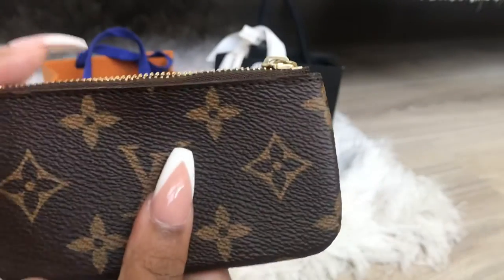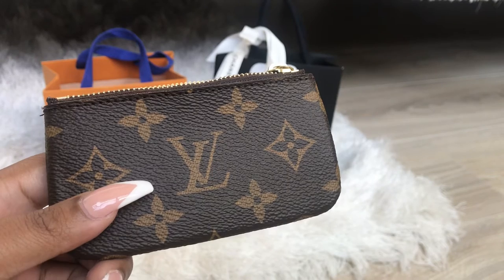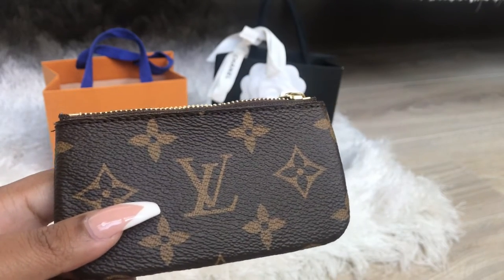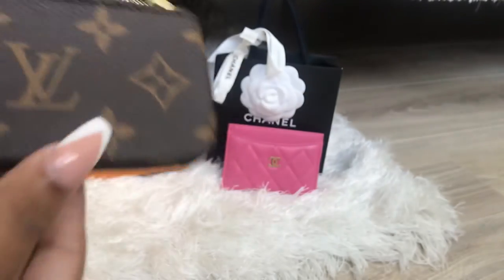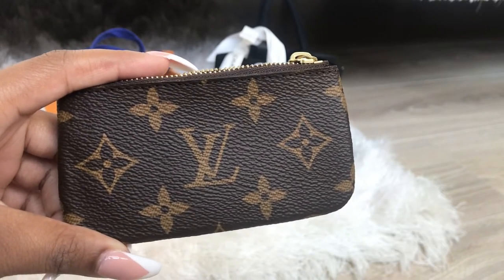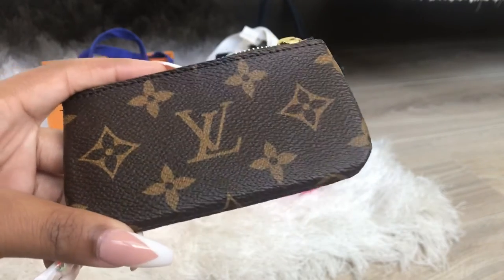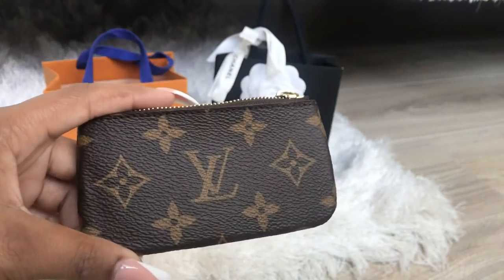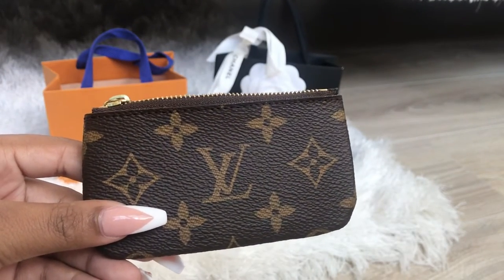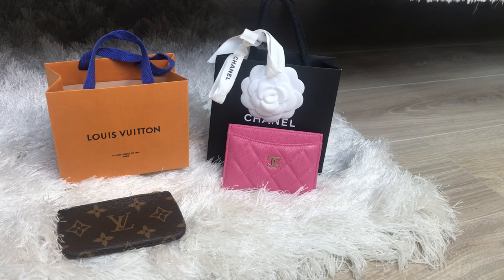This also comes in two other prints: the Damier Ebene print, which is a dark brown and black checkered print, and Damier Azur, which is a white and cream checkered print. I decided to go for the classic monogram because this would be my first monogram piece, and I thought it was really cute. I love the classic LV — the Damier Ebene is really pretty as well but I went with monogram.